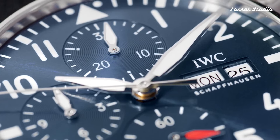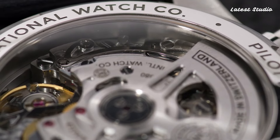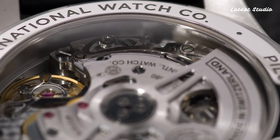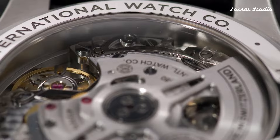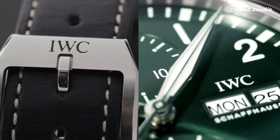Powered by a self-winding automatic movement with a 44-hour power reserve and water-resistant up to 60 meters, this watch is ideal for aviation enthusiasts and watch collectors alike, making it a timeless addition to any collection.